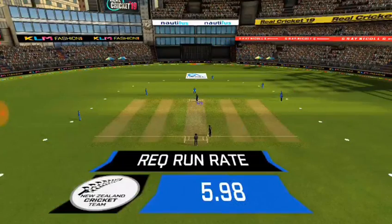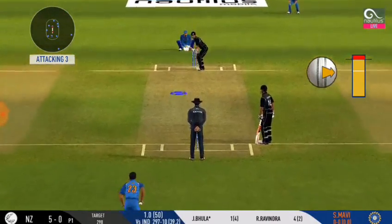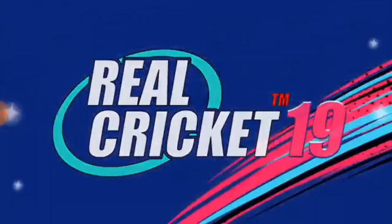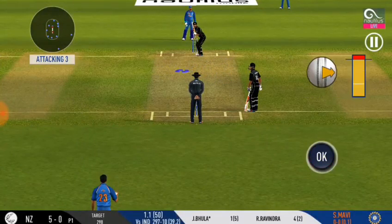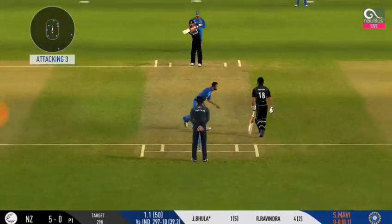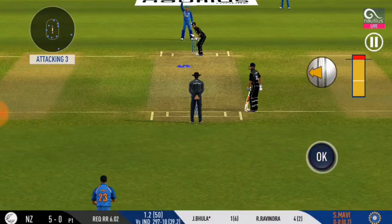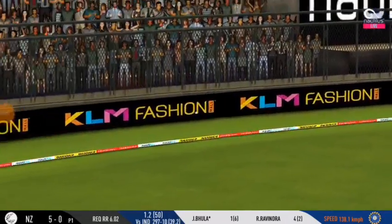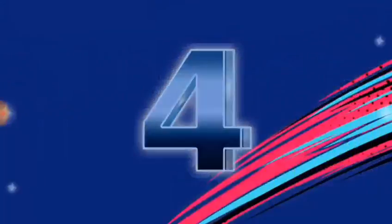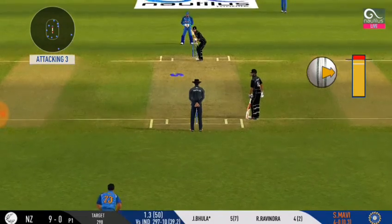A new bowler is introduced from the other end. There is a fielder at cover. It's a quick delivery, very difficult to get out of the way. Slower ball is not a bad option — he goes from the top and into the gap as well. He is making the bowler look ordinary here. What's next?